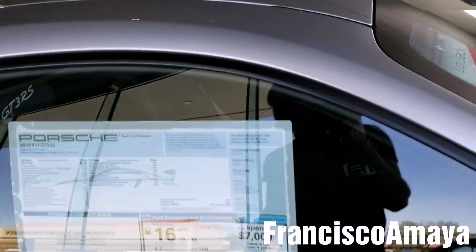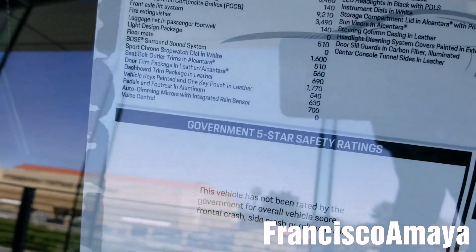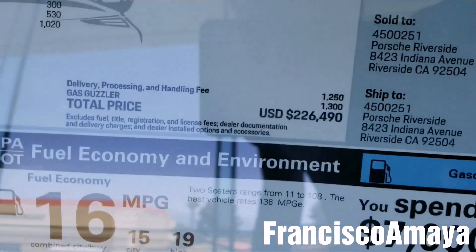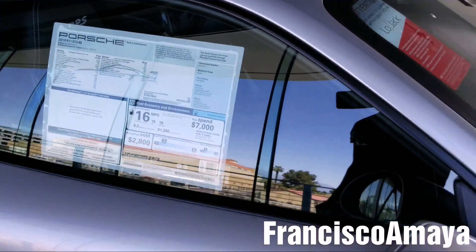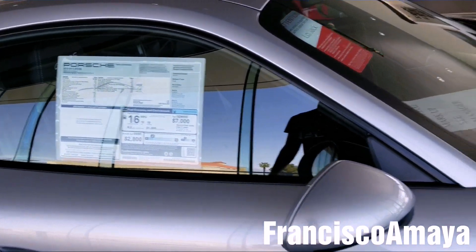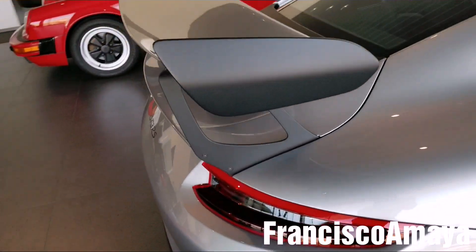We can see the sticker price over here. Let me see what the total is right here. So here is the total: $226,000. That's a lot of money, but hey, if you want a Porsche, this is the Porsche you need — the best Porsche so far.